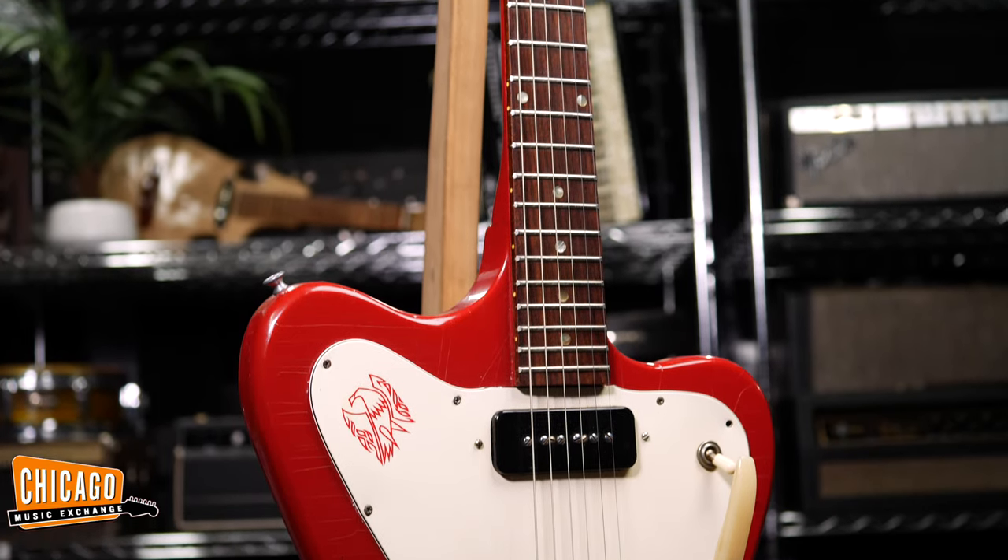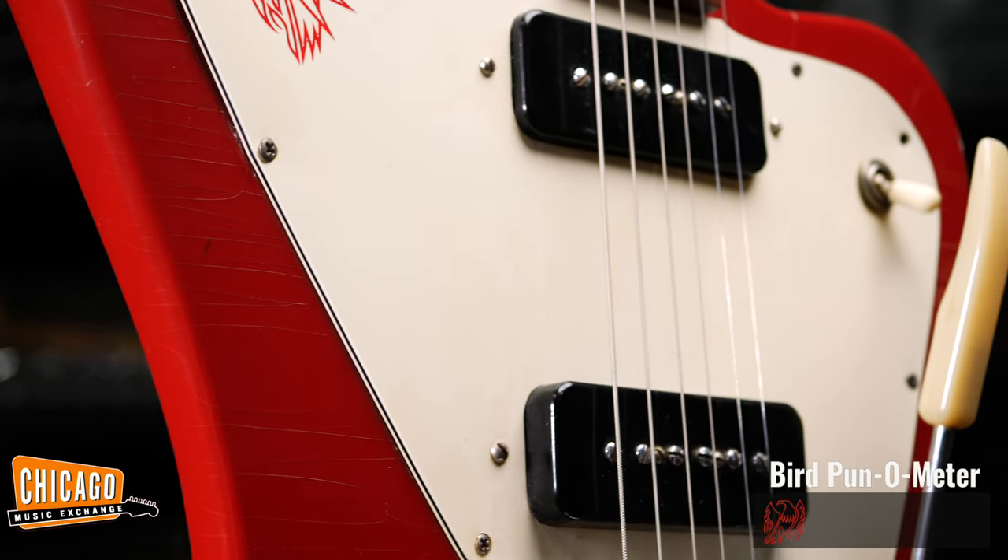The neck is thin and the action is nice and low, so you can fly all over this thing. The P-90 is very quick and reactive, so it can sing sweetly or it can squawk like a hangry eagle at the flick of a talon.